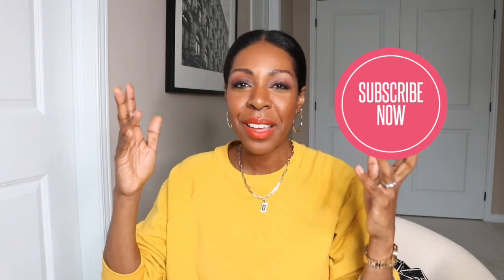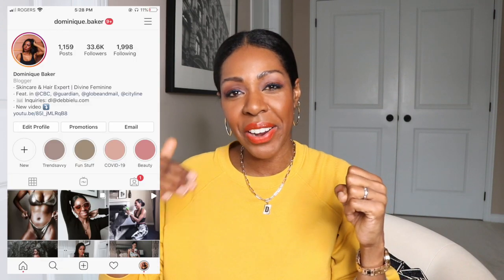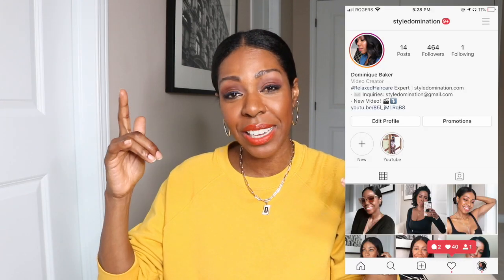I hope you liked this video. If you did, please give it a thumbs up. Don't forget to subscribe to my channel. Follow me on Instagram at dominique.baker and style domination, and check out my blog at styledomination.com. All right, guys, be safe, stay at home, social distance, physical distance — the whole nine yards. I love you guys. See you in the next video.